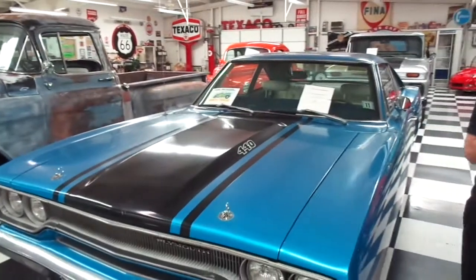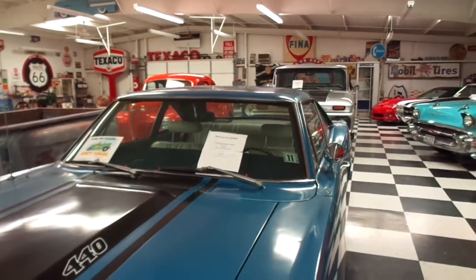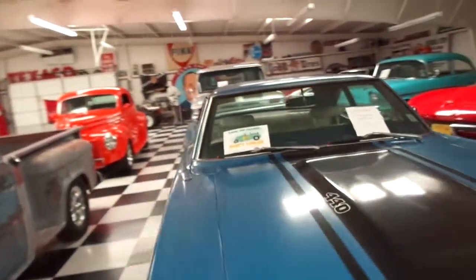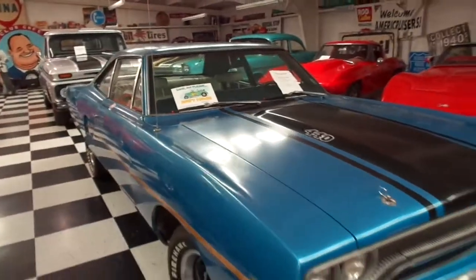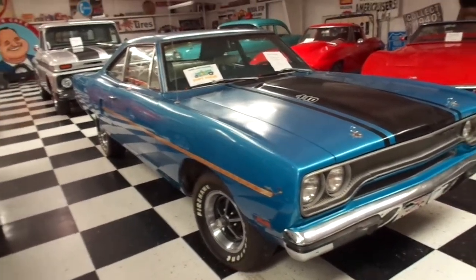What do we have here? A 440 Roadrunner — the 1970 440 Roadrunner. When I was a teenager I saw quite a few of these on the road; there are probably still quite a few around.